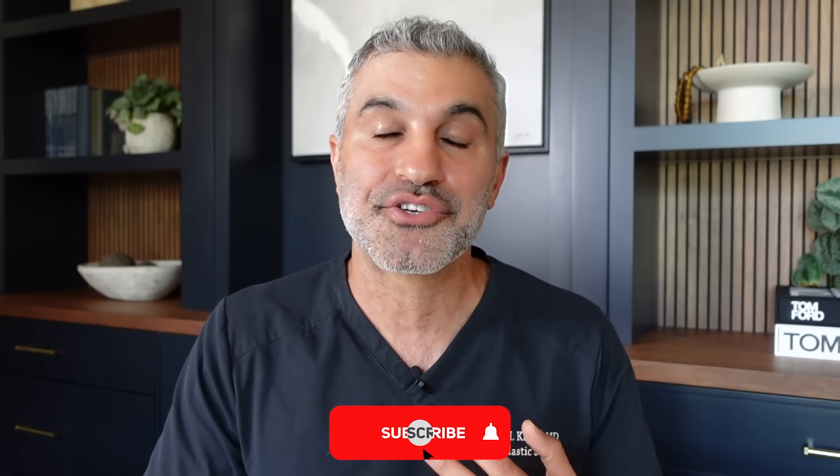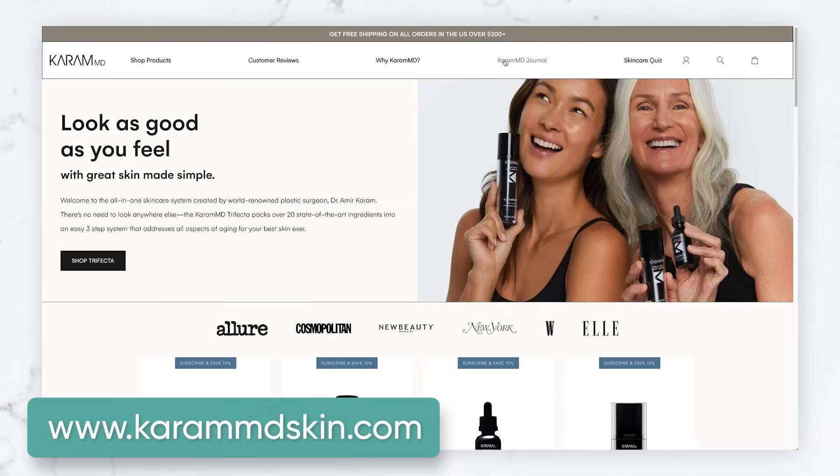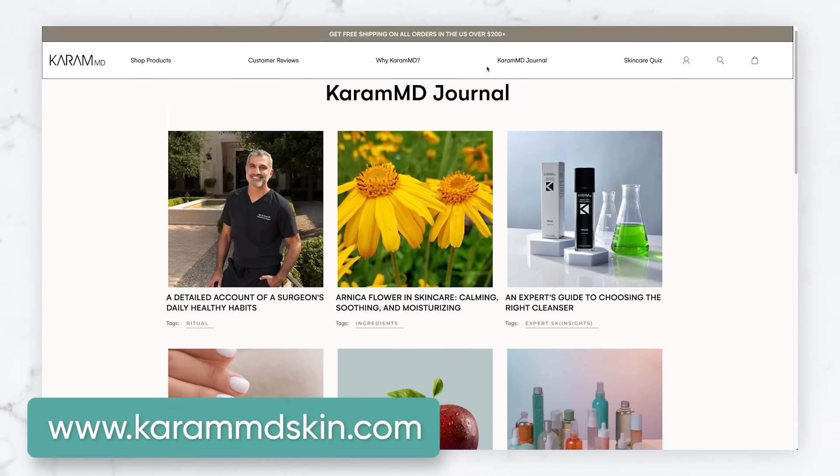This is why niacinamide is one of our hero ingredients that I want to highlight and make sure you know about so you can benefit from it. Share this with friends and family who have interest in and want to be informed on what they can do to actively care for their skin. Hopefully this gives you perspective on the particular ingredients you may already be using or want to explore. If you like this content, subscribe to this channel, drop questions in the comments below, and sign up for the Karam MD Journal — a written blog that comes to your email with important information to help educate and empower you.